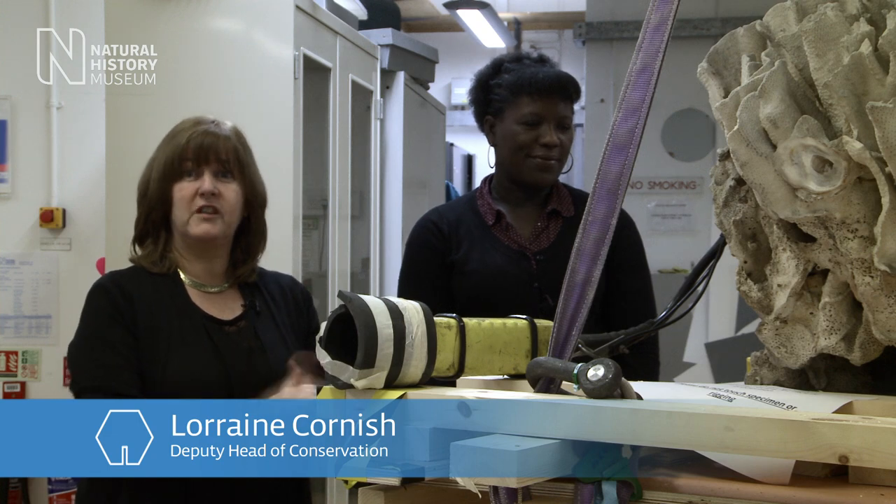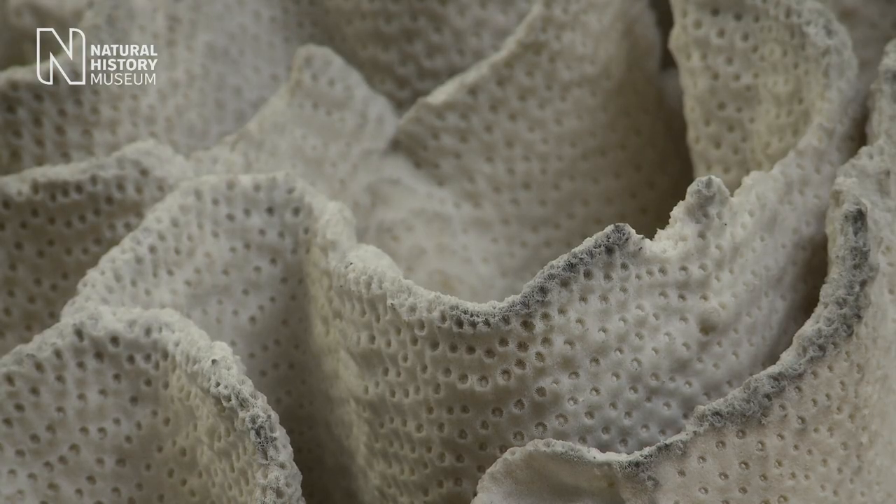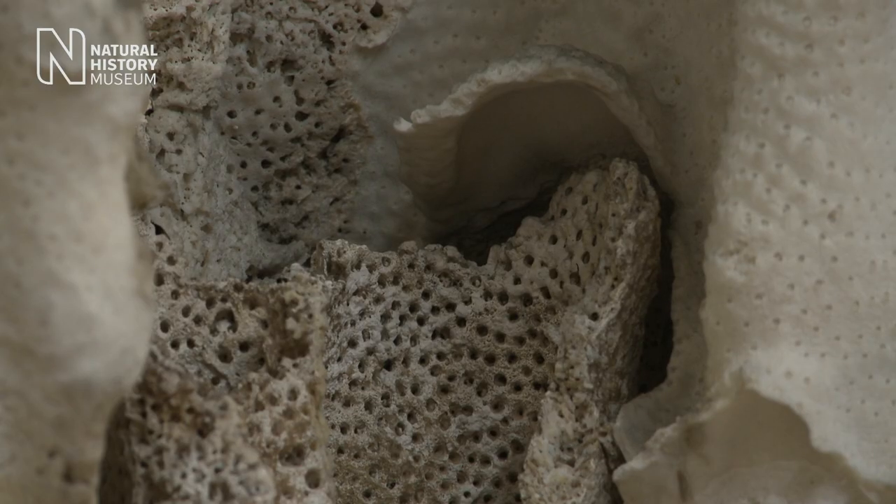We'll do a patient record, we'll even take sometimes pictures, x-rays, whatever — and that's its medical record, and that stays then with the specimen for life.